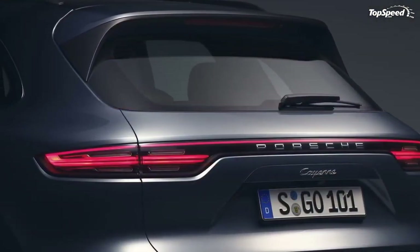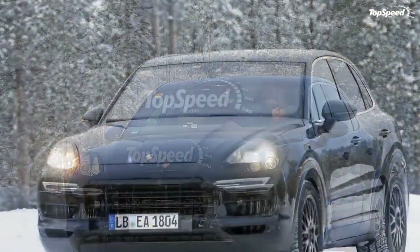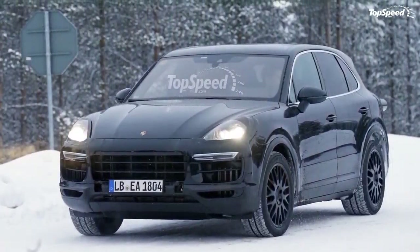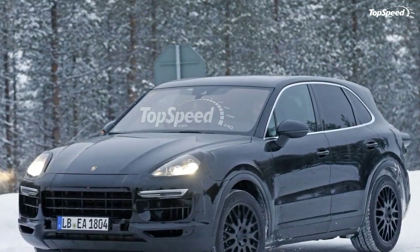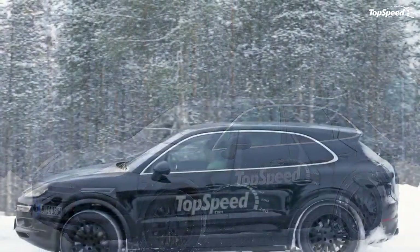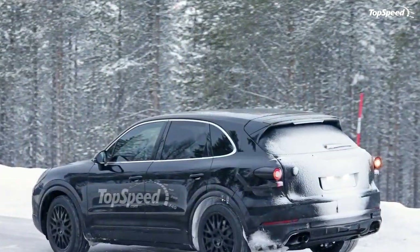The instrument cluster has been upgraded to an almost all-digital design, with the exception of the single analog gauge in the center. Porsche hasn't released interior dimensions aside from cargo storage figures, which now come up to 770 liters or 27.19 cubic feet.